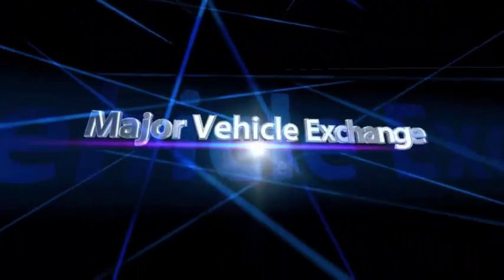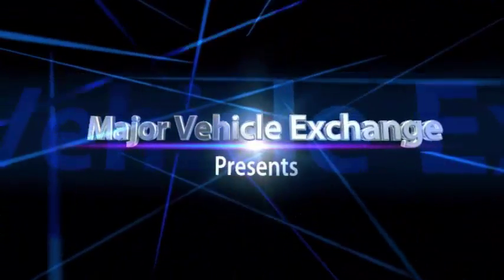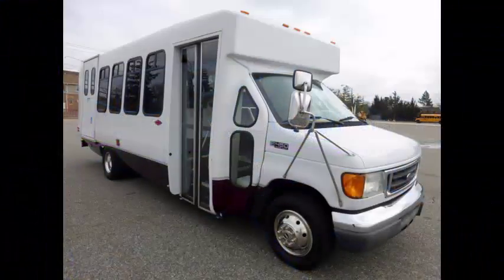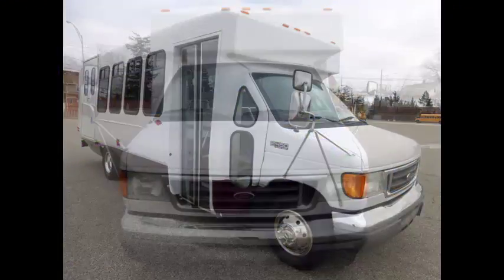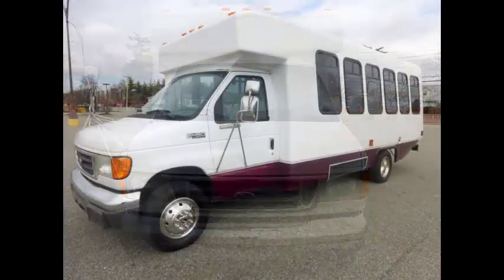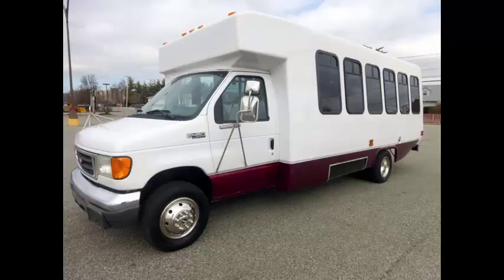Major Vehicle Exchange presents used church buses for sale: 2005 Ford E450 Wheelchair Shuttle Bus, stock number 84813. This used church bus for sale has clear title and is ideal for adult transportation, senior transport, retirement homes, adult daycare, church, shuttle business, school, or team use.